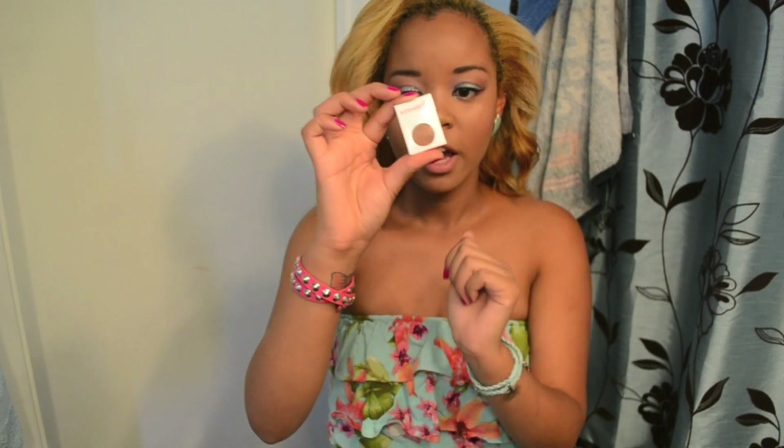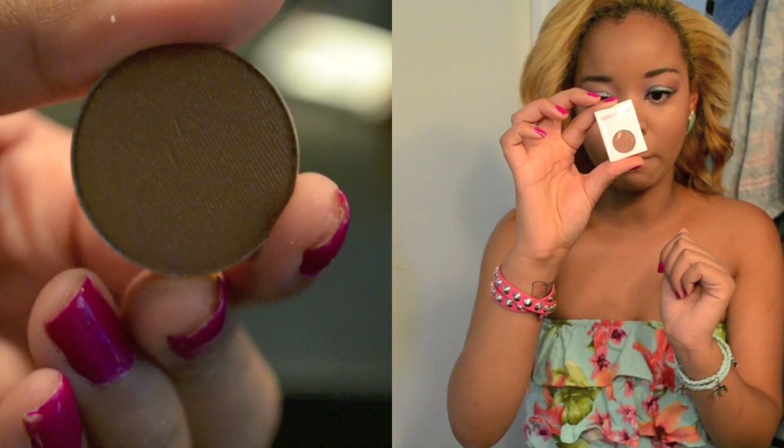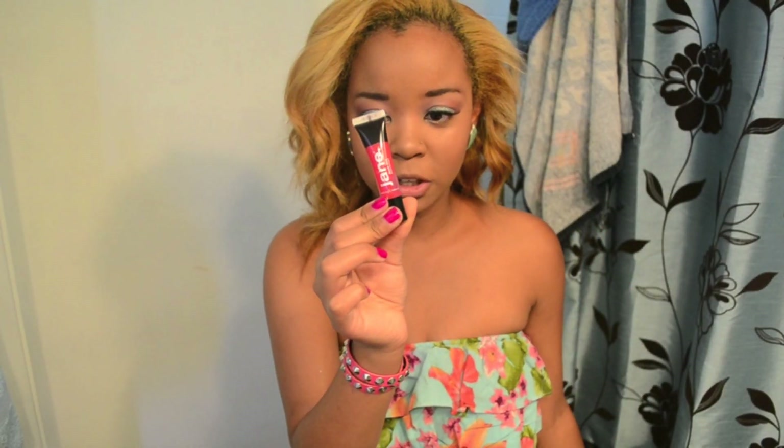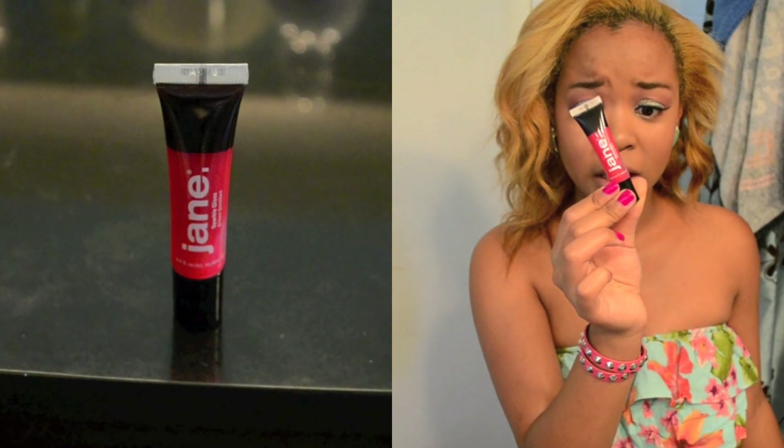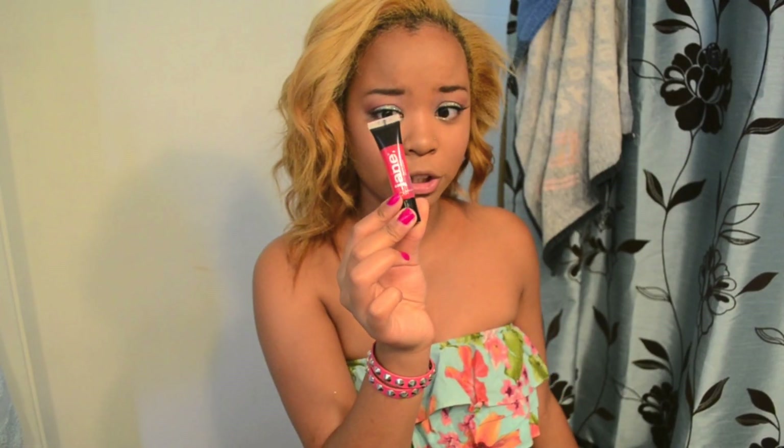I also got a little eyeshadow — an individual one. The packaging reminds me of how MAC's come, in a little circle tin. This one is called Semi Formal, number 36, and it's a pretty dark shimmery color, which I love because it goes great with my skin tone. The last thing is a sparkly lip gloss by Jane in the color Sparkle Pink — a super hot color that'll be perfect for fall.